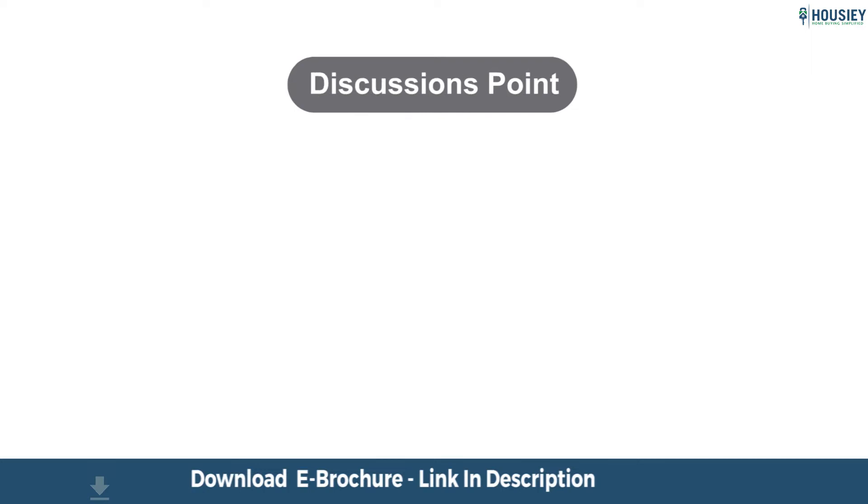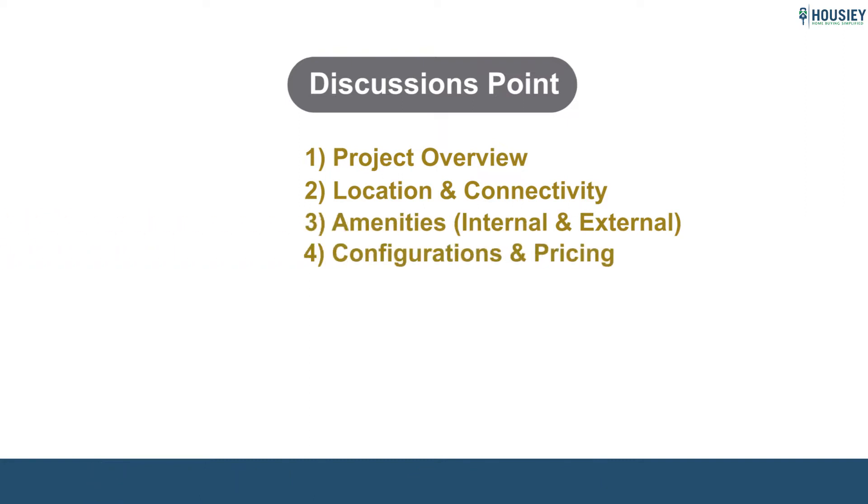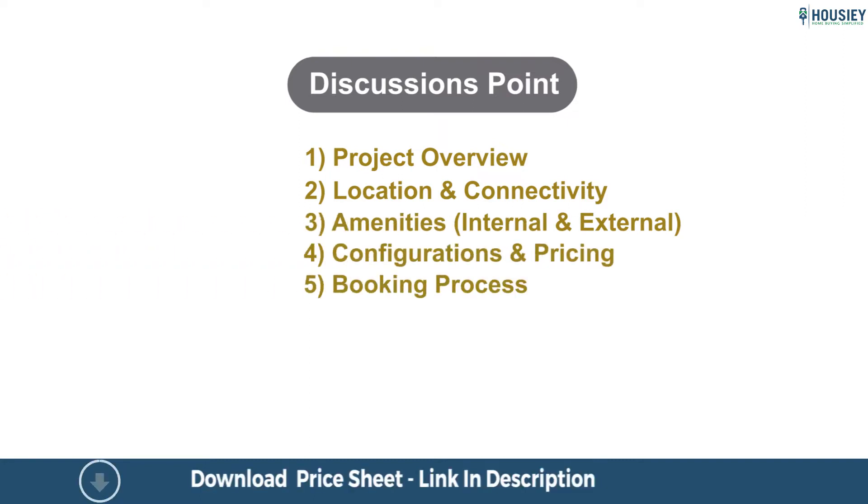In this teaser, we will be discussing the following points: Project Overview, Location, Amenities, Configurations and Pricing, and Booking Process. So let's start.